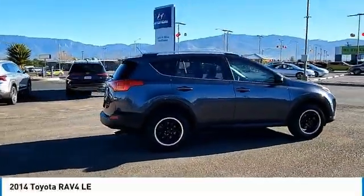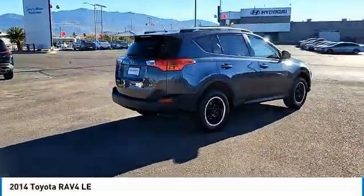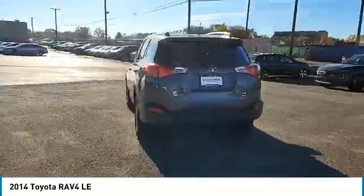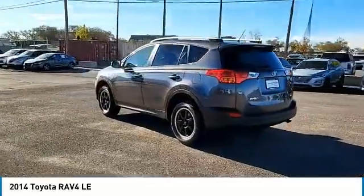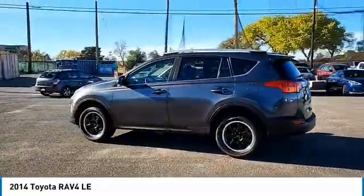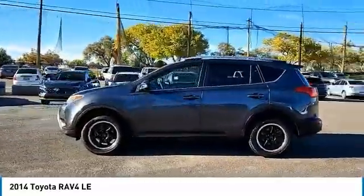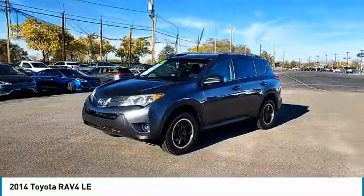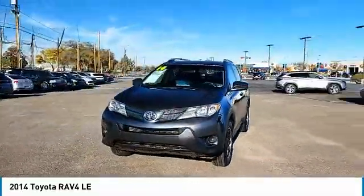We are pleased to show you the 2014 RAV4. The RAV4 is one of the most fuel-efficient SUVs in its class. Versatile and efficient, RAV4 mixes the comfort and drivability of a sedan with the benefits of an SUV. This highly evolved, well-packaged crossover SUV lets you have it all.